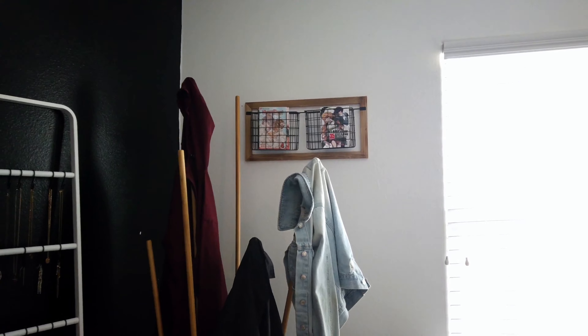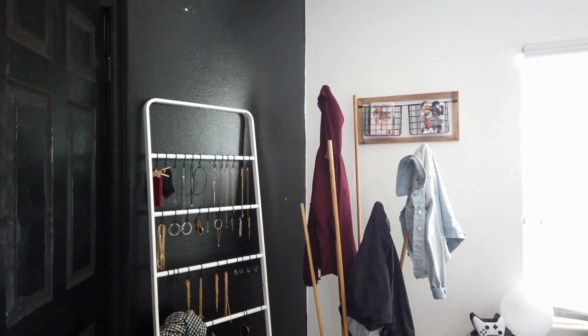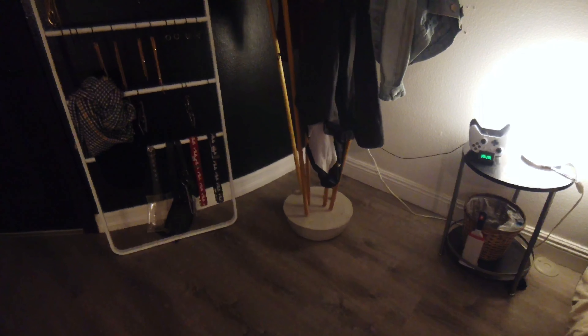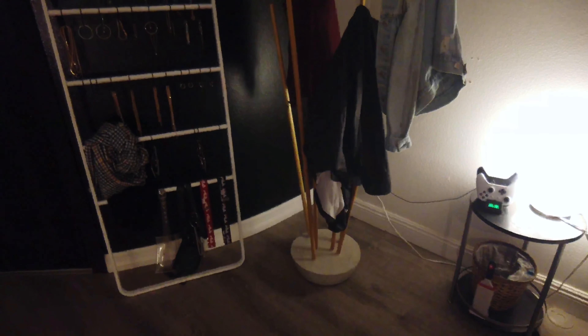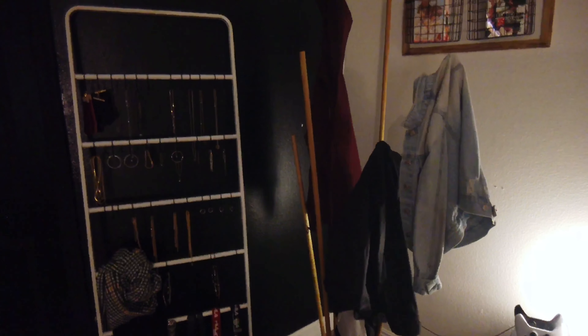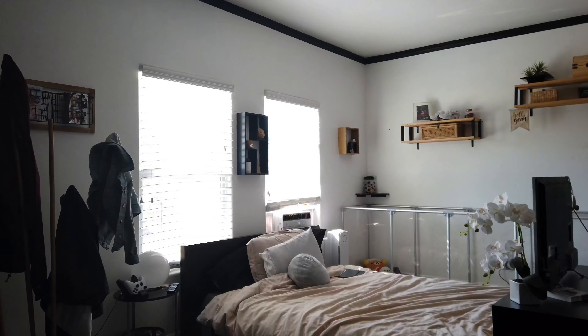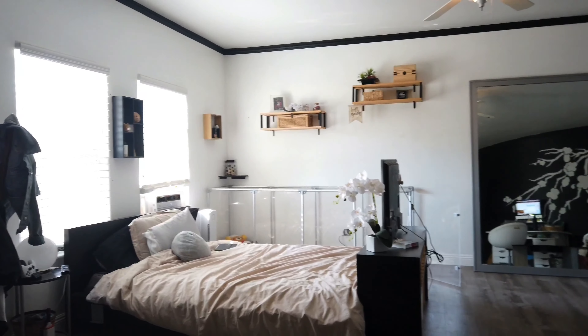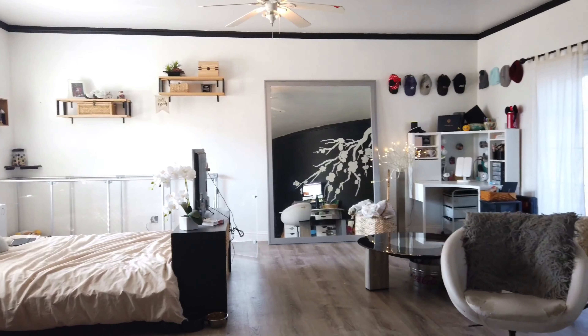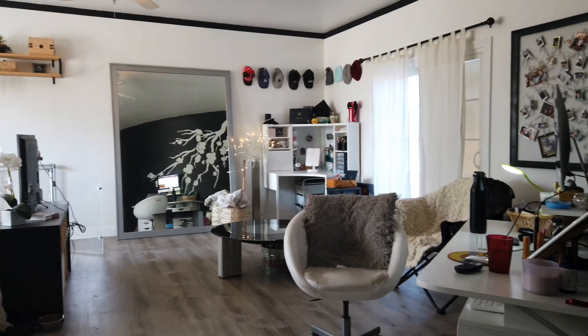Over here we have my jewelry and coat rack area, which are actually both DIYs. The jewelry rack is actually just a towel rack and hooks from Amazon, and the coat rack is just cement and some dowels from Home Depot. So that was a closer look at my room — I got a lot of my ideas from Pinterest. Next we are going to be taking a look at my bathroom and my closet.